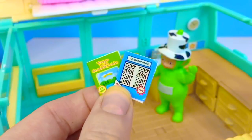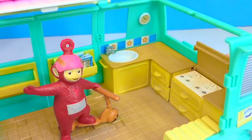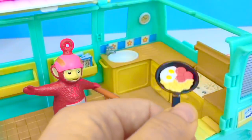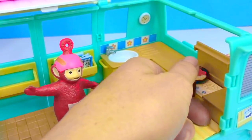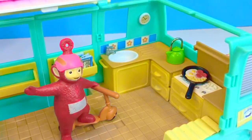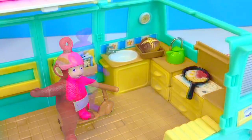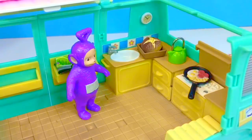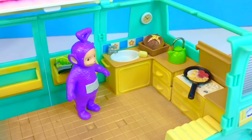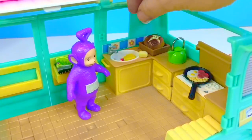We also have crosswords and trips to the countryside booked. With all this packing, Po is getting quite hungry. Let's cook up some breakfast for the Teletubbies, Po — eggs, tomatoes, and some mushrooms. Put them on the frying pan, and we always have to be careful of a hot stove. There's some bread with some tea. Don't forget to wash your hands, and here's our organic natural cleaner.